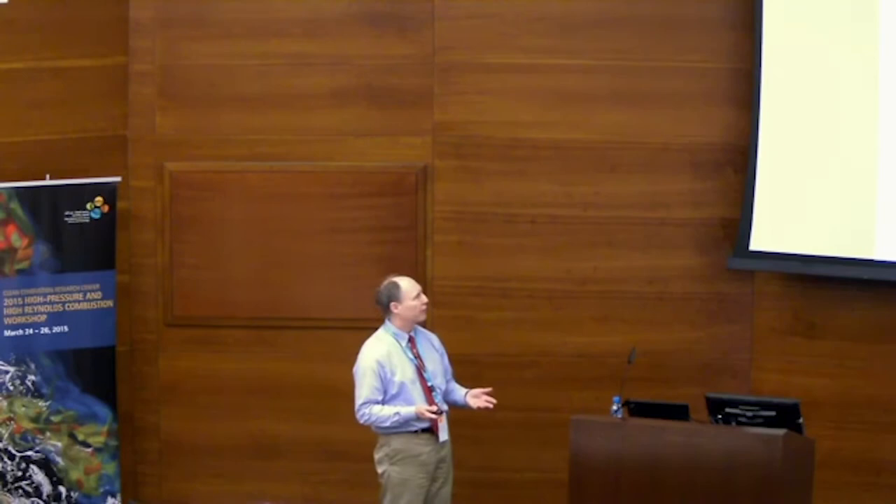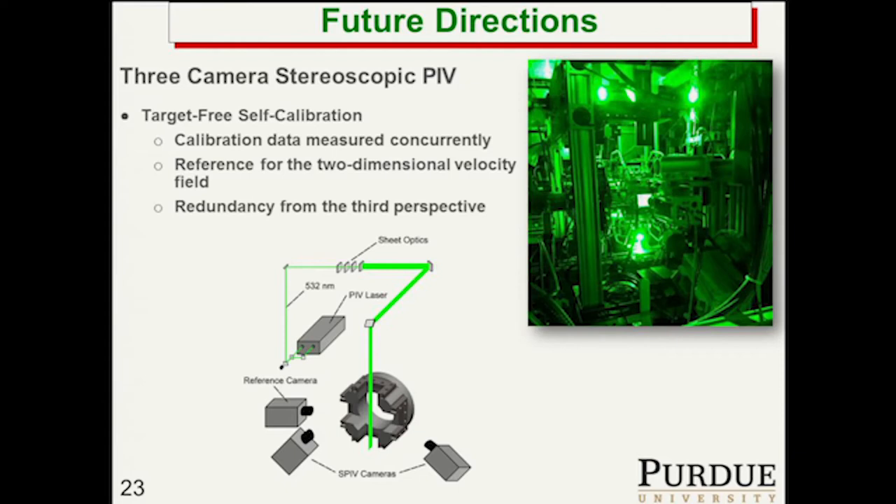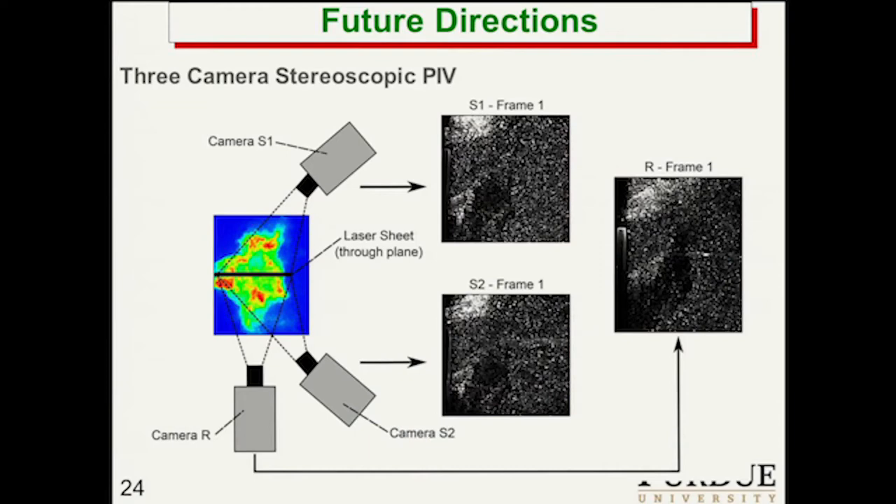Recently we've been doing a lot of PIV measurements. Wolfgang yesterday talked about some stereo PIV measurements done by Isaac Box and Carson Slabaugh at DLR Stuttgart. We've now started to do those same stereo PIV measurements in our liquid-fueled high-pressure test rig. We're actually using three cameras, which allows better calibration and also allows stereo PIV to get the third component of velocity, which is critical in these highly swirled flow fields. We don't have processed results yet — we just took this data about a month ago and are still processing all the data from the various flame conditions.